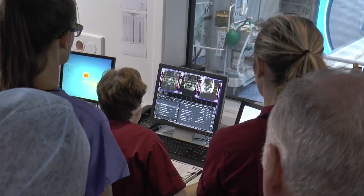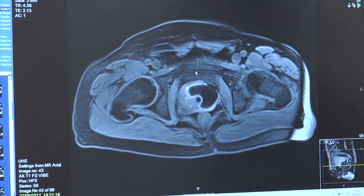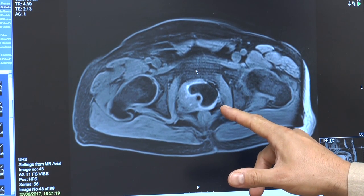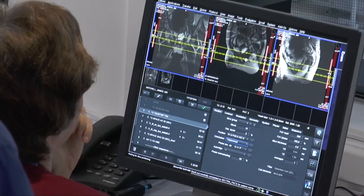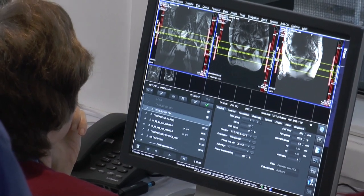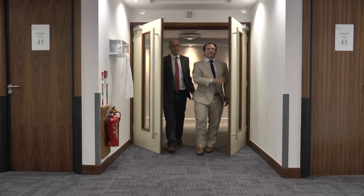Needles that freeze prostate cancer cells and are guided by magnetic resonance imaging have an effect similar to frostbite on the region applied to. It's a new method that may give hope to those affected by the disease, and only recently the MRI-guided cryotherapy was carried out on two patients at the University Hospital in Southampton.